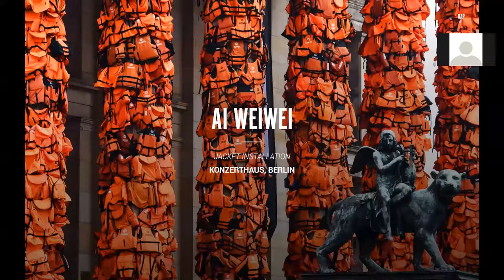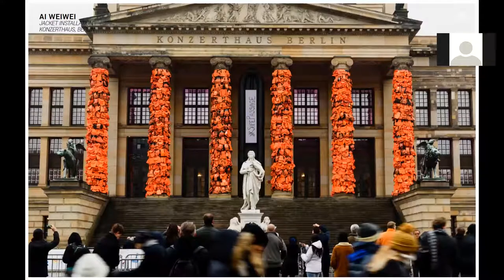First up, installed in February 2016, we have the highly controversial and quite possibly the most hashtagged work of the year: Ai Weiwei's lifejacket installation on Berlin's concert house. Ai Weiwei fixed 14,000 discarded lifejackets bought from the Greek islands of Lesbos to the columns of the concert house to highlight the plight of refugees trying to reach Europe. An inflatable life raft blasted with the hashtag Safe Passage hung in the middle of the columns.